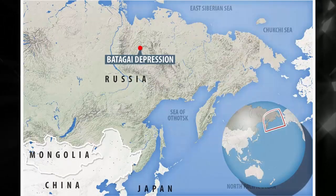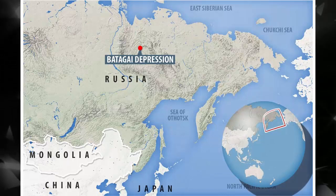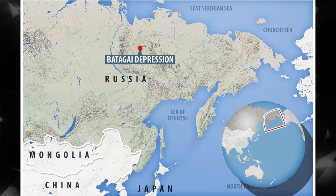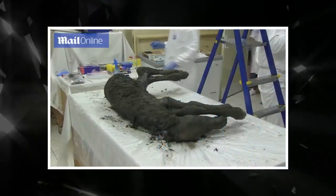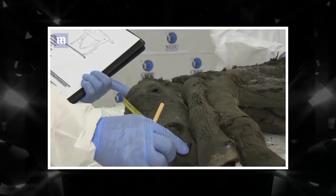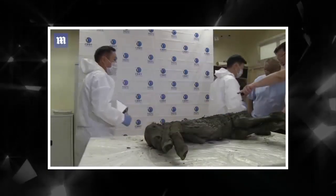The permafrost is an incredible resource for learning more about life in the Ice Age, like a deep freezer that stores a snapshot of the past. Earlier this year, scientists in Siberia uncovered a prehistoric lion cub in incredible condition — so young that it didn't even have teeth yet.